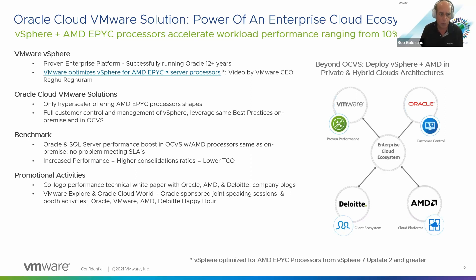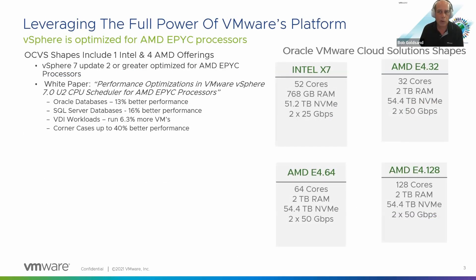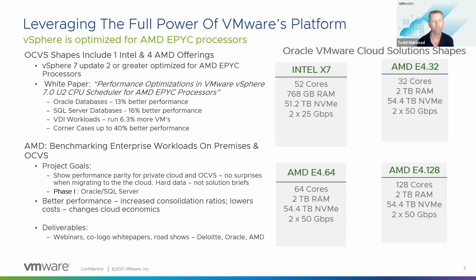We'll be presenting at Explore and Oracle Cloud World. There's going to be a happy hour and a lot of booth activities, so really excited about this year's Explore. This outlines the goal of this project, which really was to show parity with respect to performance when going from on-prem to the cloud. We wanted to replicate the benchmarks that were done several years ago on the AMD EPYC processors. With that, I'd like to turn it over to Todd. So to your point, we put together some benchmark tests for the OCVS environment to compare them against on-prem.